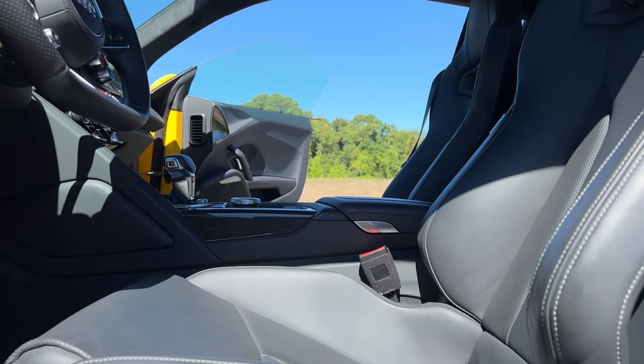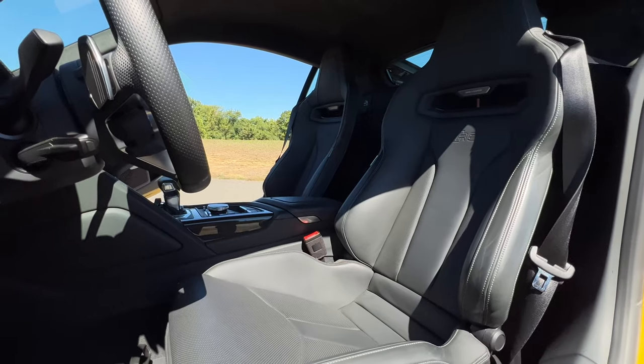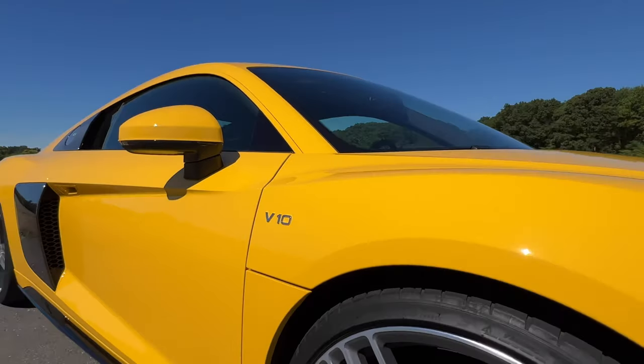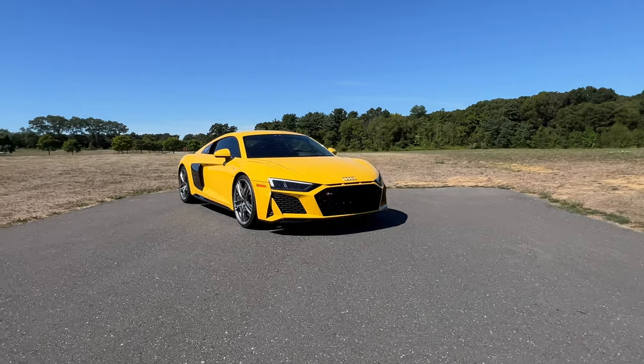Now here's the best thing about the R8 — this thing is known to be the perfect daily supercar. If you just pop this into comfort or auto mode, you can cruise along and drive like a normal human being. It's important to note that the seats on my test model have been swapped out due to that dynamic package — these are the Recaro racing seats. While they aren't as comfortable as the original seats, they aren't all that terrible. But you definitely don't want to be driving like this all the time — you paid over $187,000, so you definitely want to open up that V10 and enjoy that sound.